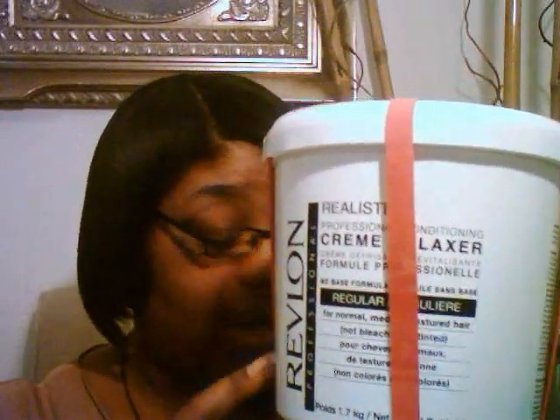I use the Revlon Professional cream relaxer. This tub is a 3-pound 12-ounce container, and I got this for $17.99 from a hair store. The rubber bands are on here to keep the lid tight because it doesn't twist or anything when I get finished using that particular relaxer.